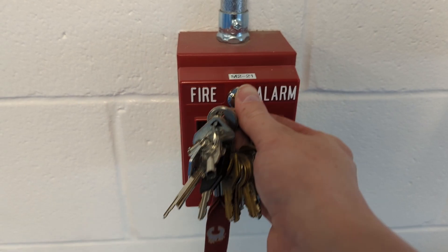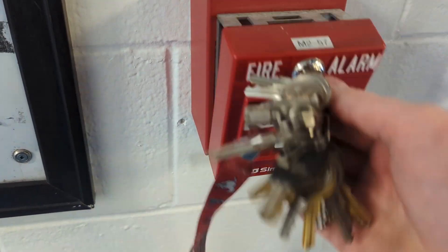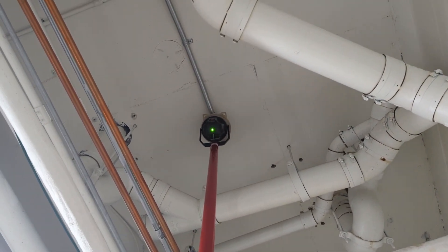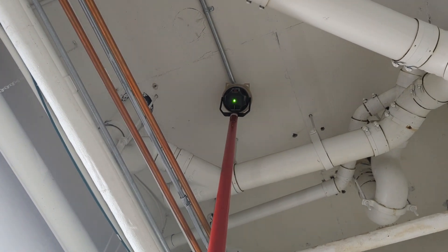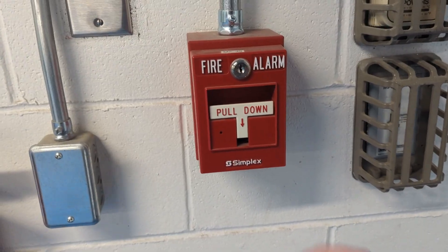Cut your alarm. Cut your alarm. Here goes. I have an alarm.